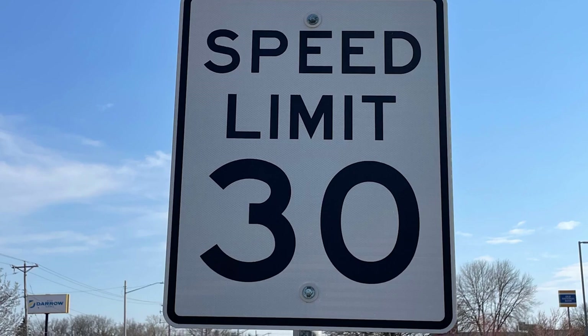Drive sensibly and observe the speed limit. Fuel economy tends to drop once you hit 50 miles per hour and starts gradually decreasing the faster you go.